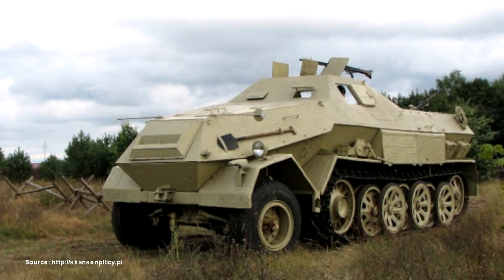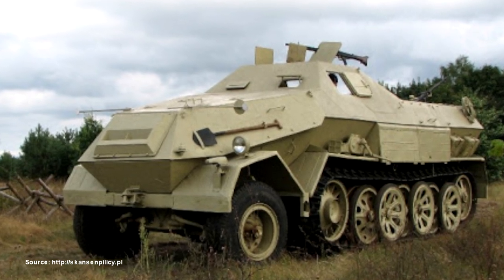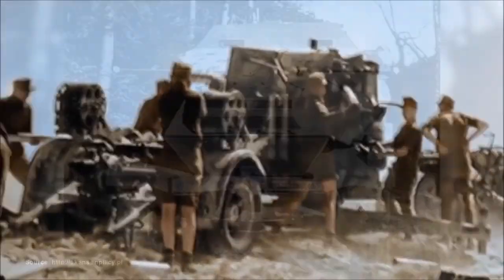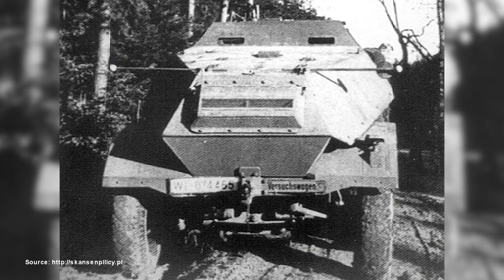It is extremely heavily armored. It can be assumed that it could have been towing the famous 8.8 cm gun. Probably vehicles of this type were meant to pull such a gun as close to the front line as possible, along with its crew and ammunition.